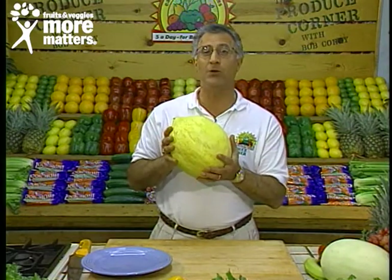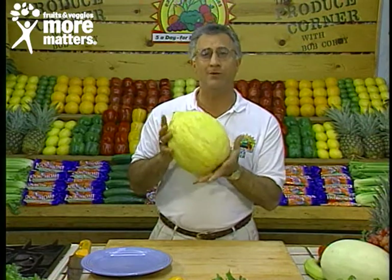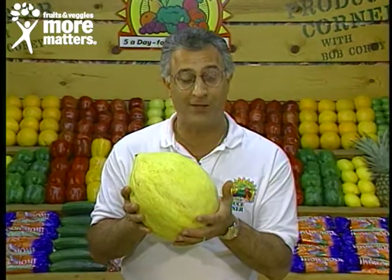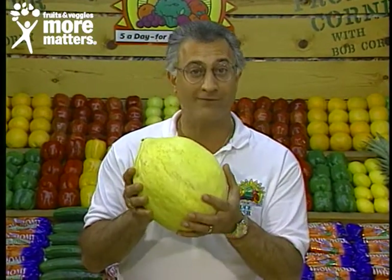It's peak season now, and they'll go on through until October. They say it's the king of variety melons for a number of reasons — number one, texture and taste. But 100% of your vitamin A minimum daily requirement is in one half cup serving of Crenshaw melons, and 80% of vitamin C, certainly a worthy five-a-day item.